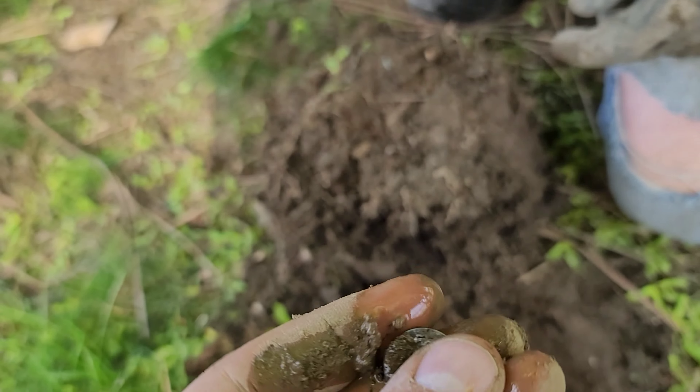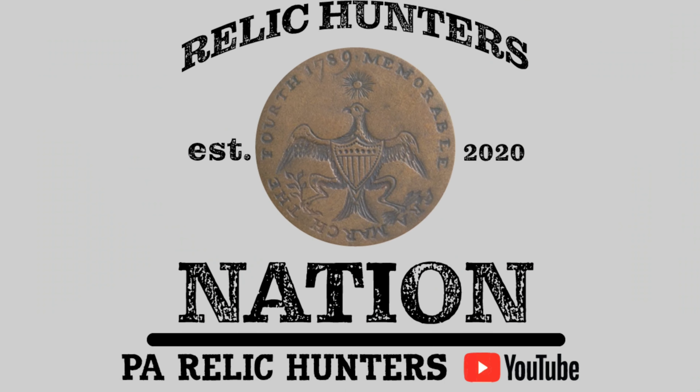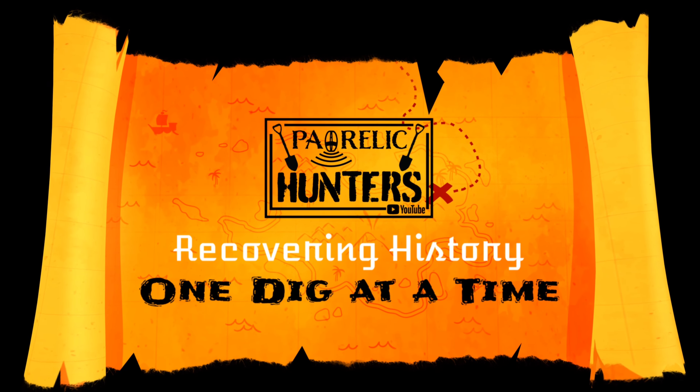Alright guys, we're out at a new house. We got our first find — we were at a house last week on the other side, then decided to come over here. We got permission the other day. Dave has his first signal. If you guys like the content, comment, like, subscribe — we love that interaction. Don't forget to hit the bell button so you get notified when we have a new video.